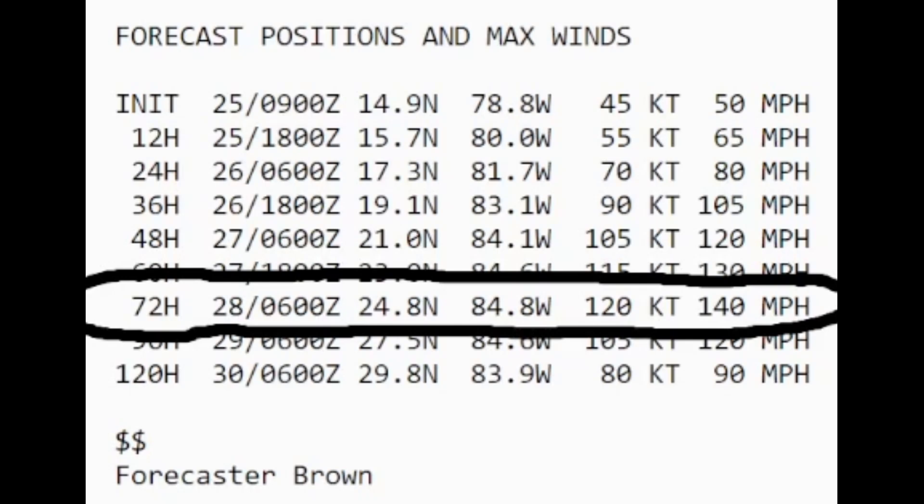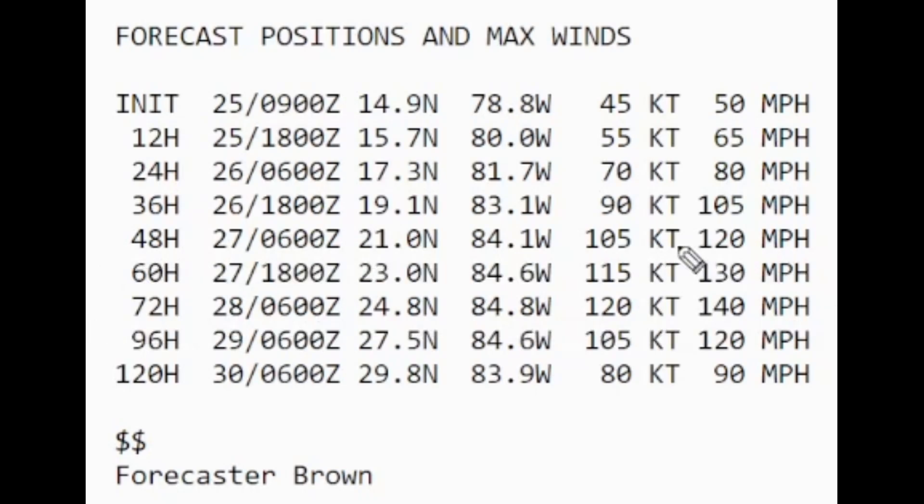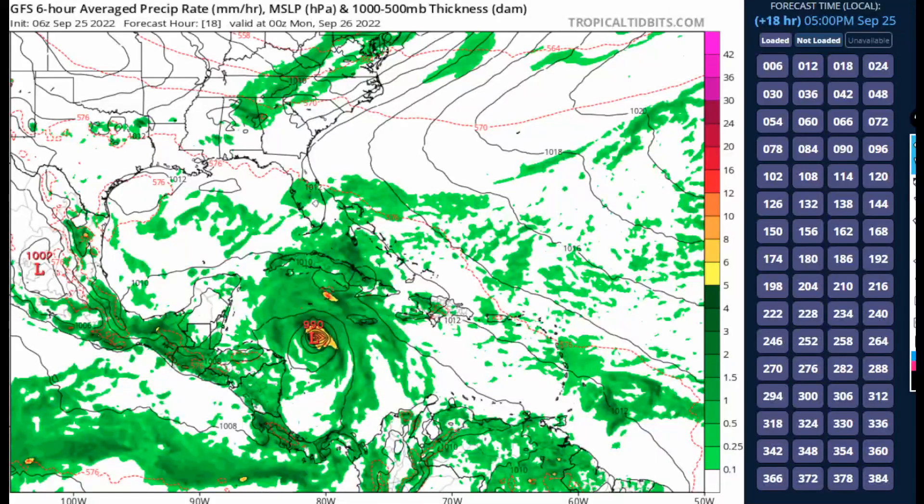Things are failing here this morning, so it's really questionable whether we're even going to get a major hurricane out of this at all. That comes with the uncertainty I'll explain looking at the model guidance.